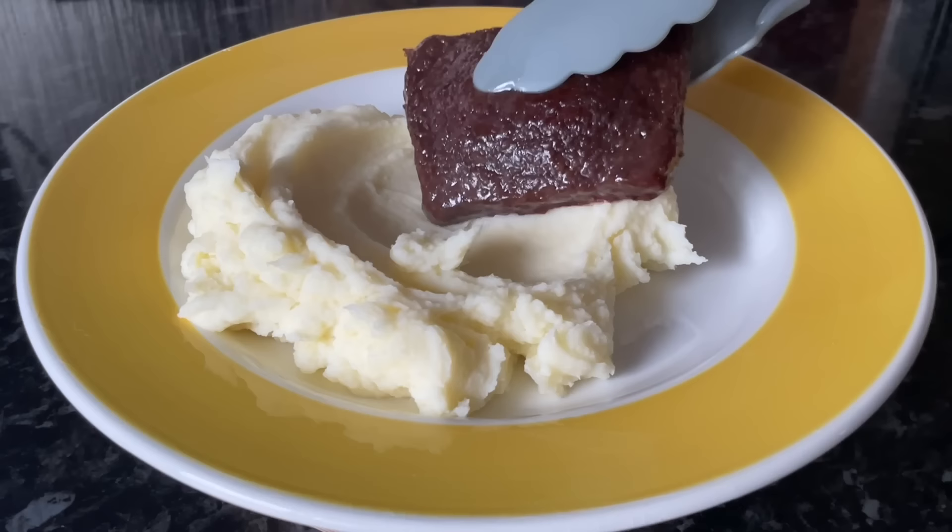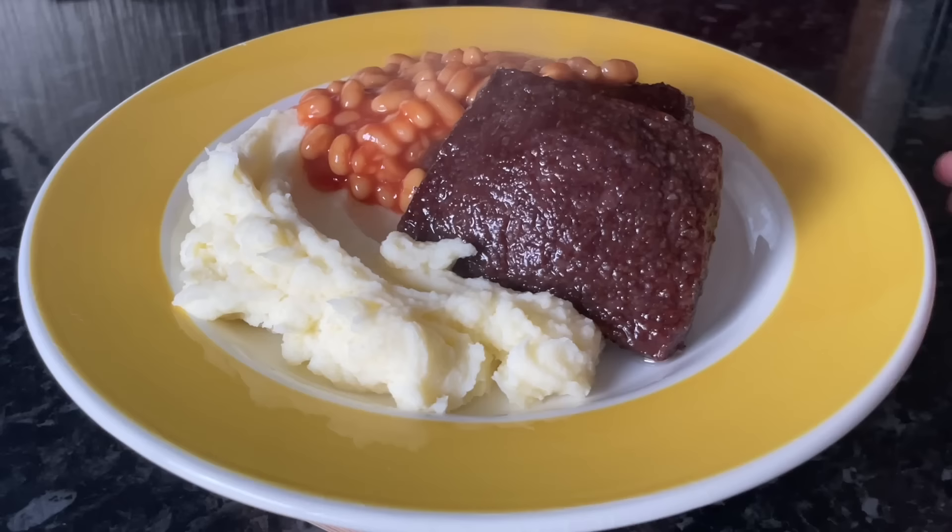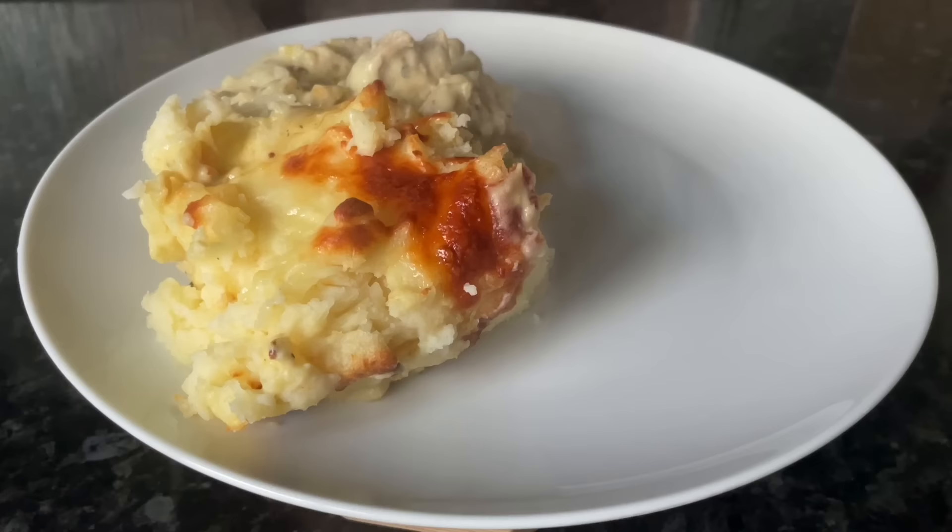Moving on to Friday, we had more sausages, but this time it was square sausages. We had some creamy mashed potato — we do love our mashed tatties — those are the Scottish lorne sausages, and then some baked beans on the side. I've actually got a video recipe for these square sausages that I made a couple of years ago, and I'll leave that in the description box as well.